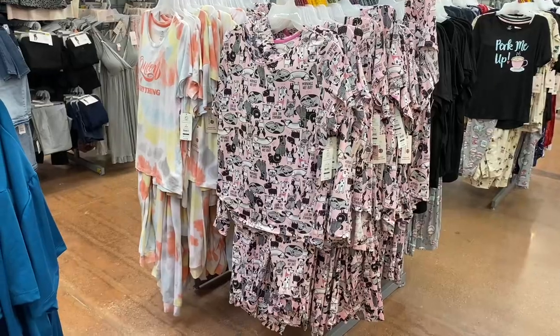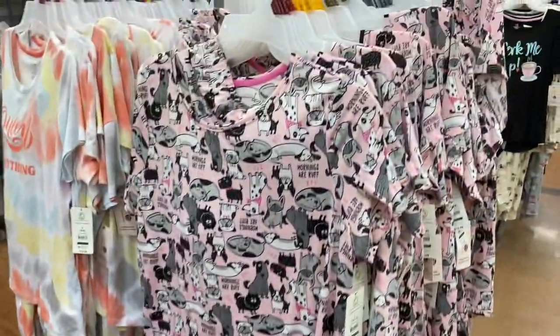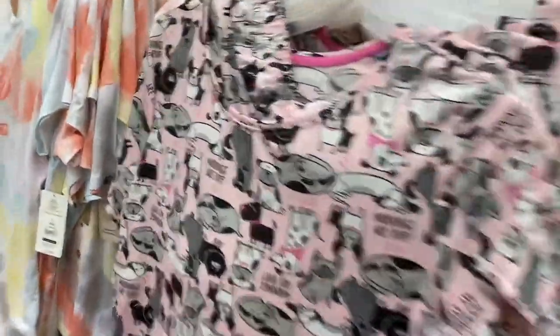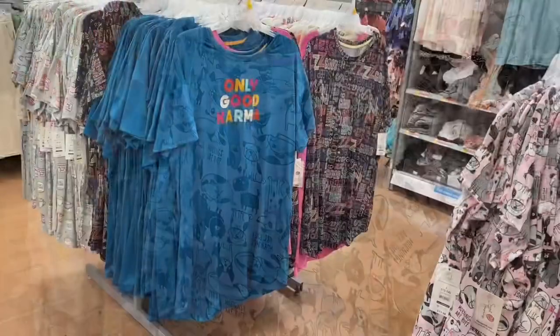There are actually more new pajamas. They have the 'Queen of Everything' and a lot of that one, but they also have this one with dogs sleeping on it — that is so cute. It's the same as the others: short sleeve but with pants, and it's $12.98.